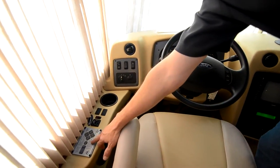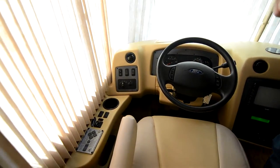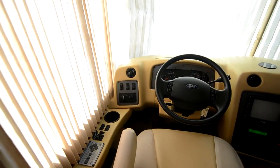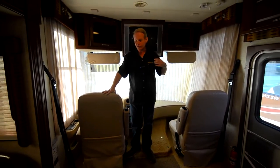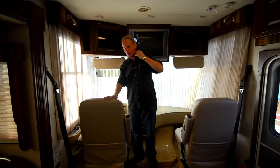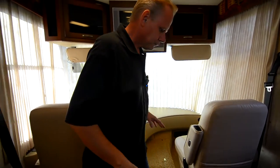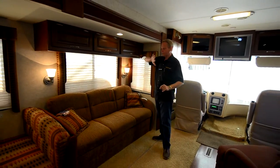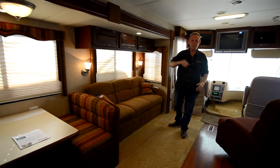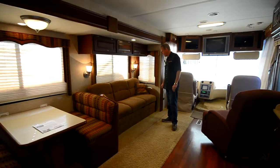We've got Atwood automatic levelers — you push the auto button and it will automatically level. We have Flexsteel driver and passenger seats, and they are flawless — no wear, tear, or rips. Coming back to the living area, the first thing you notice when you walk in is that it's very big. This is a three-slide coach: a slide over here, a slide in the kitchen, and one back in the bedroom, giving you a very large living area.